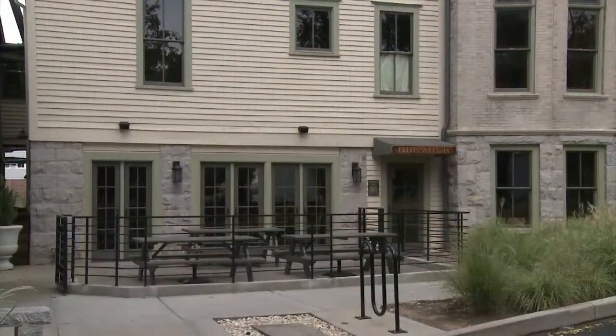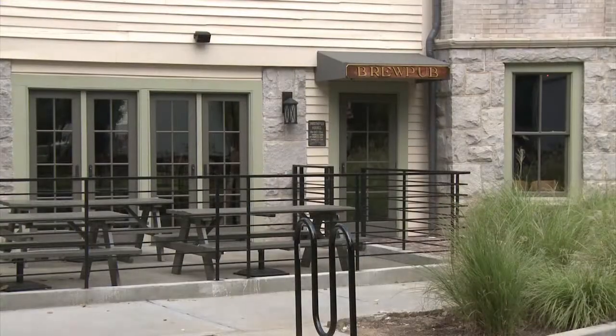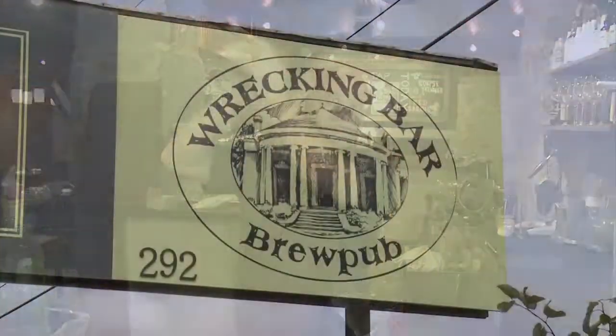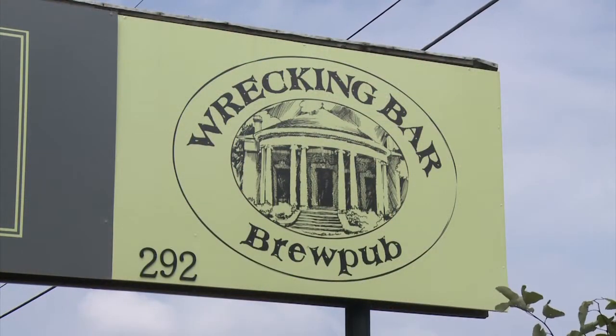Luckily, a young, energetic couple decided to make this their labor of love. They invested their time, their money, and their heart into making it what it is today, which is the Wrecking Bar Brew Pub. There is a brewery with a full-time brewmaker — you can tour it on Saturdays.